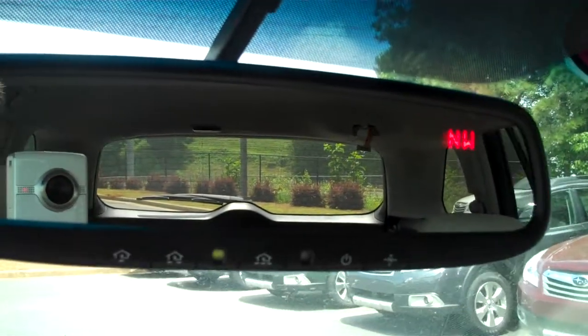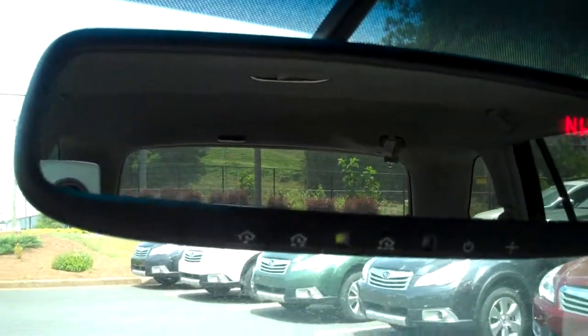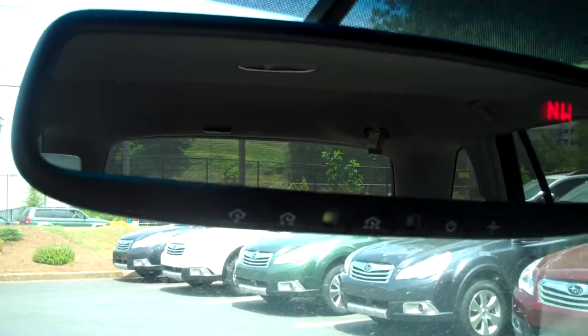We've got a time and temperature display, and how many miles are left in the tank. There's also an auto-dimming mirror with compass and HomeLink, where you can open up three different garage doors.